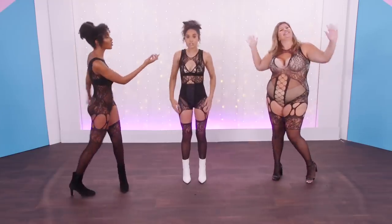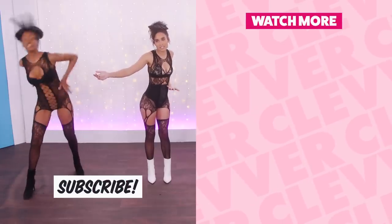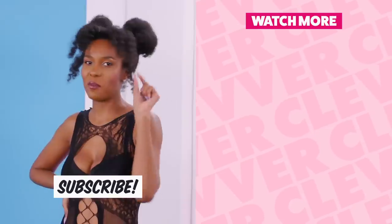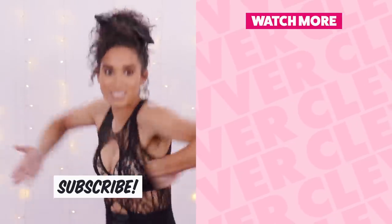Follow Brittany, you guys — her handle is at Brittany Rochelle, all the things. Follow her, it's awesome. Well you guys, that's it for us — we have to go perform, we have a show tonight. Obviously, as you can tell, a little bit of whiplash. But we love you guys — click right over here for even more Clevver Style. Click it.